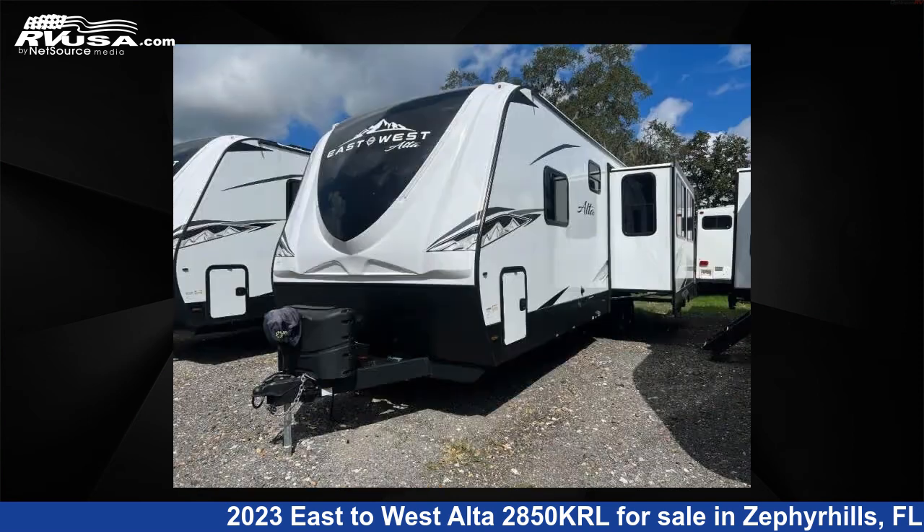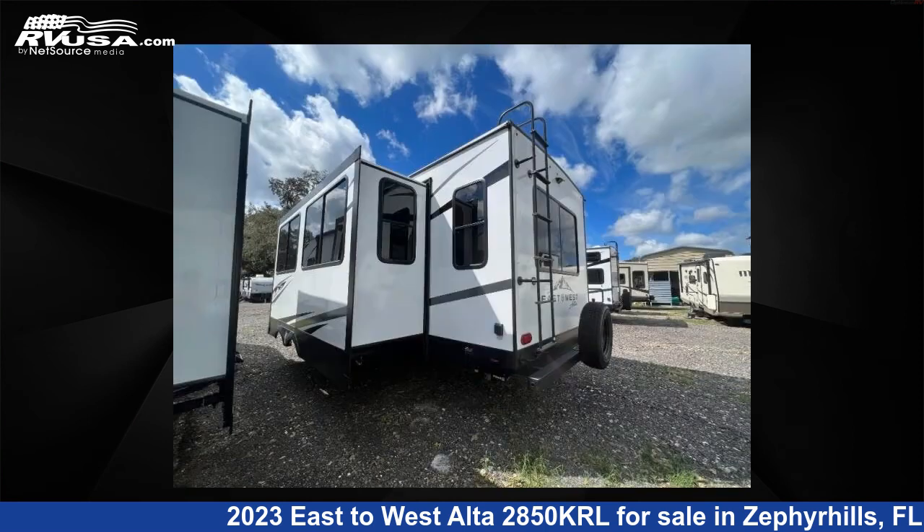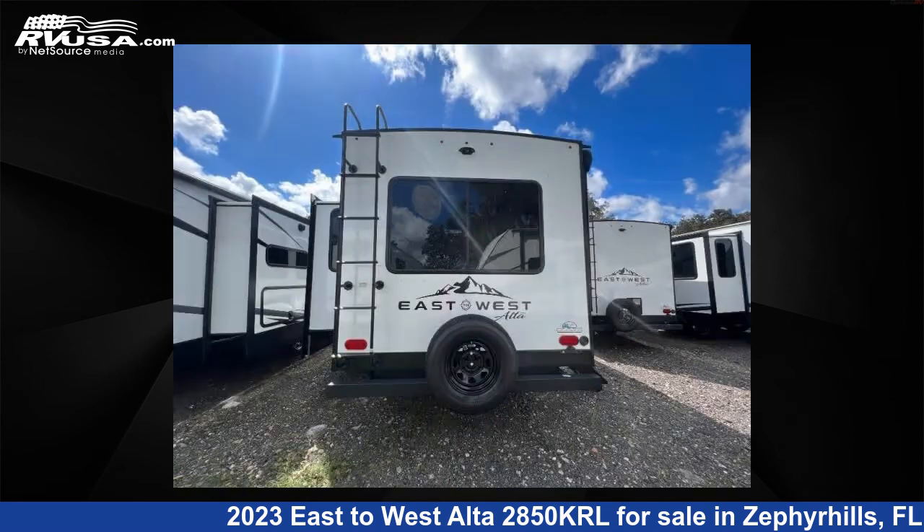This new East to West is 33 feet 0 inches in length and features one slide-out, sleeps five, and 53 gallons fresh water capacity. The floor plan layout of this travel trailer features a front bedroom, rear living area, and two entry/exit doors.